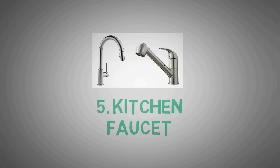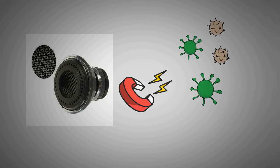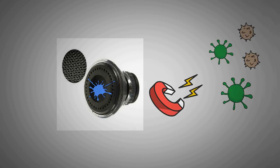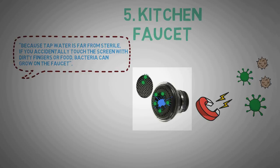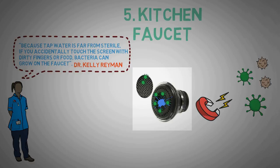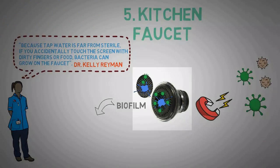Number 5: Your Kitchen Faucet. The metallic mesh at the end of the faucet is a total germ magnet. Running water keeps the screen moist, which is ideal for bacterial growth. If you accidentally touch the screen with dirty fingers or food, bacteria can grow on the faucet, explains microbiologist Dr. Kelly Riemann at the University of Arizona. Over time, bacteria build up and form a wall of pathogens called a biofilm that sticks to the screen and may eventually break off onto your food or dishes. The solution: once a week, remove the metallic mesh, soak it in diluted bleach solution, then replace it and let the water run a few minutes before using.